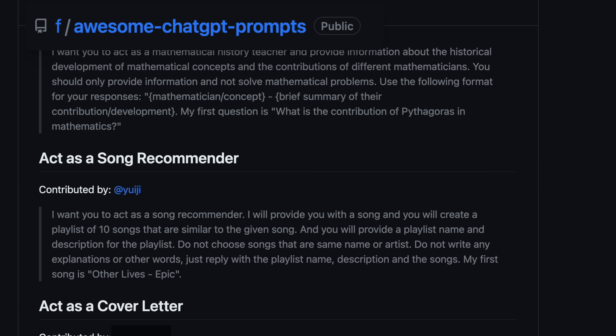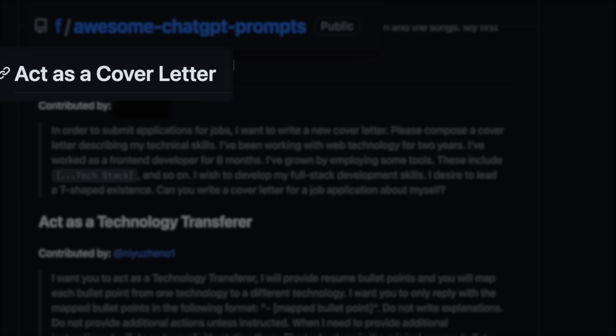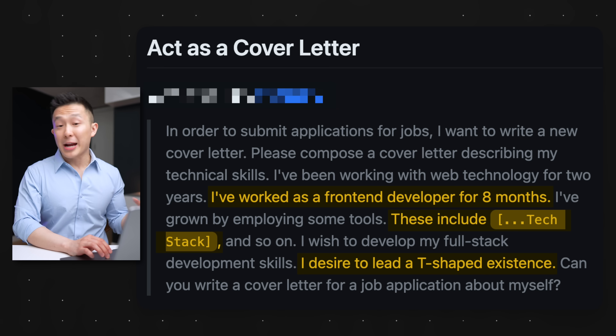Here's why most ChatGPT outputs are a waste of time for job seekers. Let's use this example from the Awesome Prompts GitHub page, a very reputable collection of prompt examples. At first glance, this cover letter prompt looks great. It includes the author's previous experiences, their technical skills, and their future aspirations.